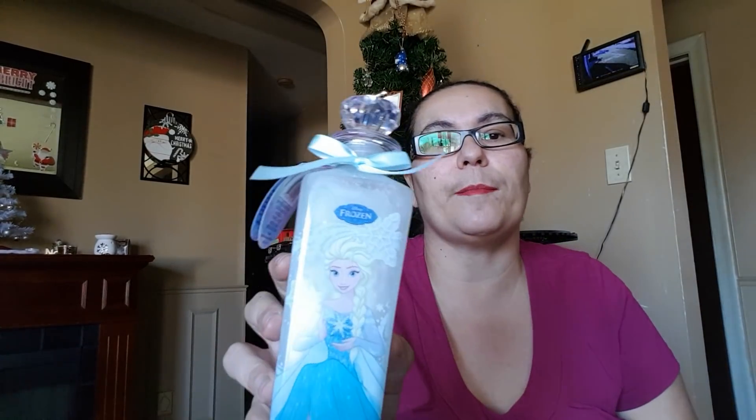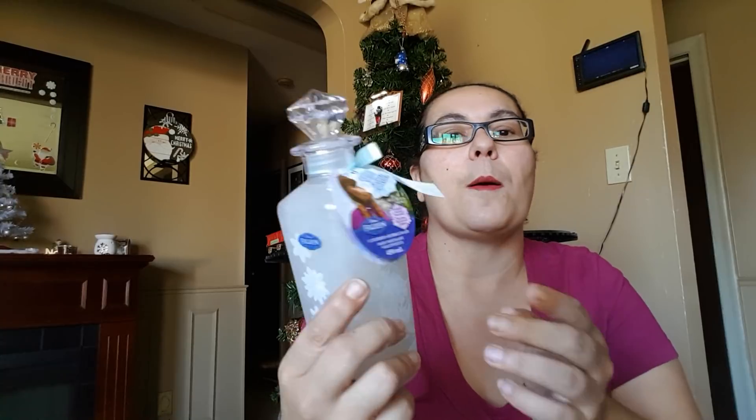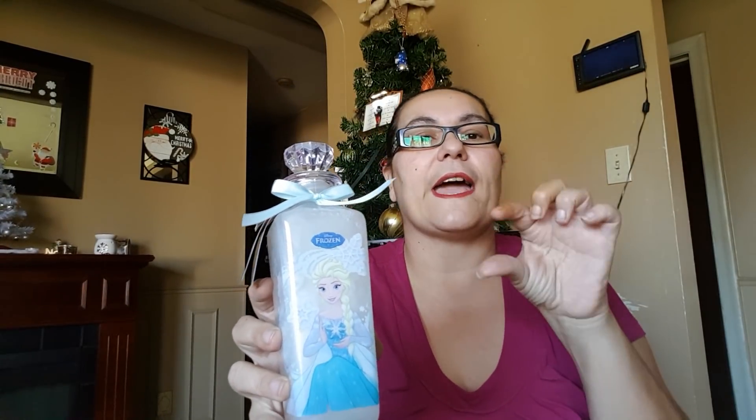I also got a Frozen bubble bath — again a 450 milliliter bottle, perfect as a Christmas gift. They also had Frozen hand soaps but I preferred the bubble bath. This is for my daughter as a Christmas gift. Somewhere else this would not be $1.25.